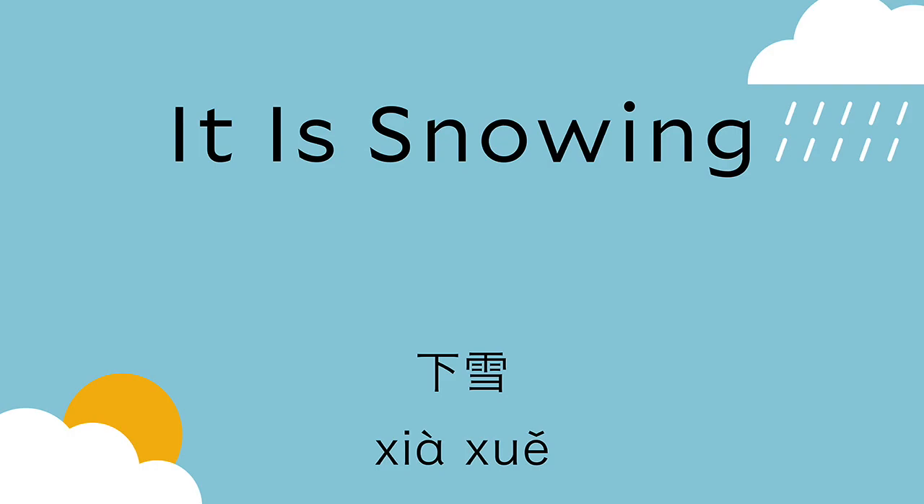So to say it's snowing heavily, we put all three characters together: 下大雪. The heavy snow is coming down — 下大雪. Makes sense. That's something I remember growing up in Bristol in the UK — we never wanted 小雪, we wanted 下大雪, because if it would 下大雪, it meant we could take a day off school. When you're snowed in, you don't need to go to work or school. So to say it snows slightly: 下小雪.